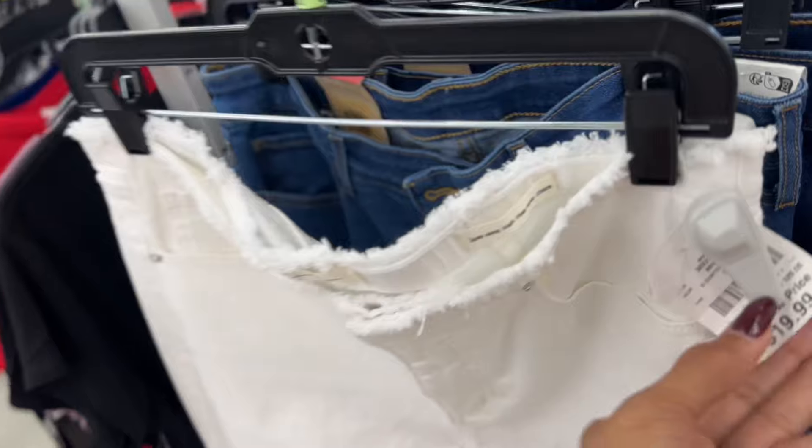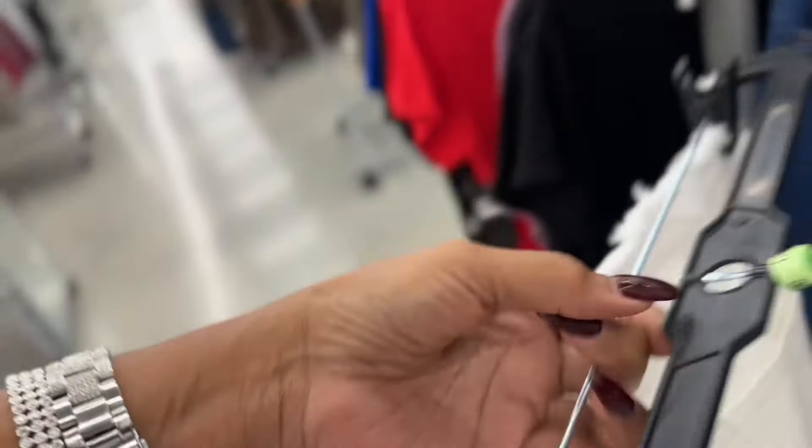Right in the entrance, they have this nice Jessica Simpson white jeans and it's twenty dollars. I like the distressed waist and pocket in the back.